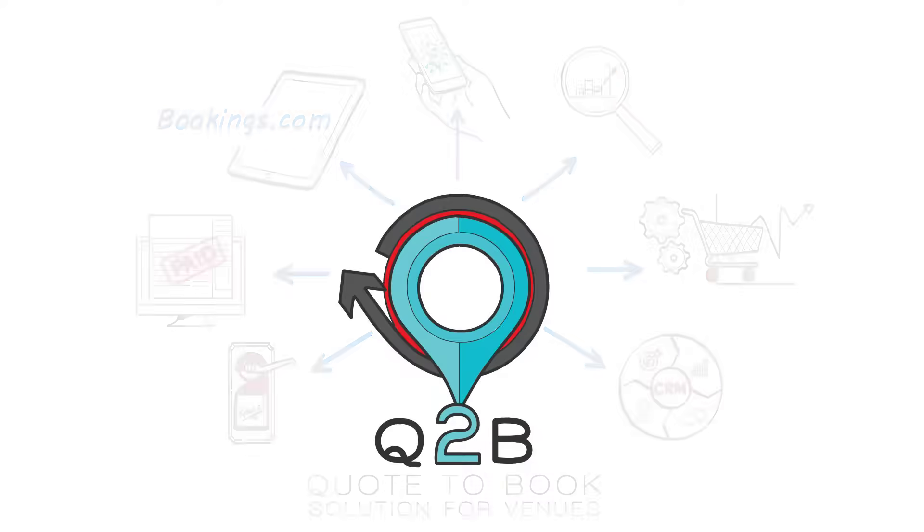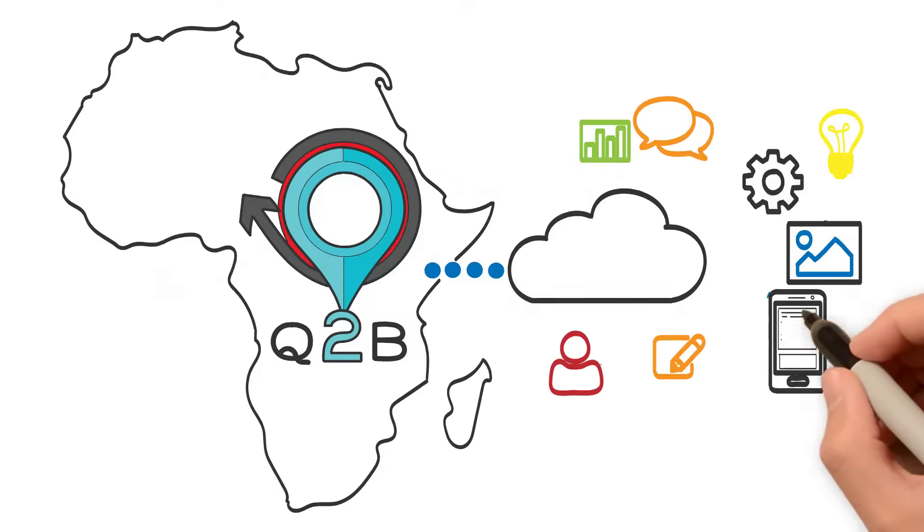Q2B does all of this and more for a low fixed monthly fee — no revenue sharing. Q2B is Africa's most cutting-edge cloud-based property management solution.